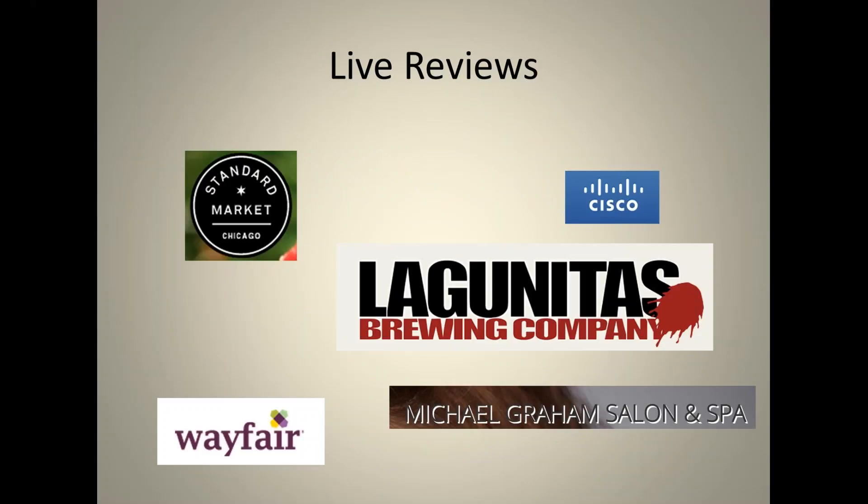Without further ado, we'll do some live reviews and critiques. These companies have representation attending the webinar today. We're going to look at Standard Market in Chicago, Cisco, Lagunitas Brewing Company, Wayfair, and Michael Graham Salon and Spa. We won't go through all 20 unique areas for each site, but we'll cover several to give you an idea.